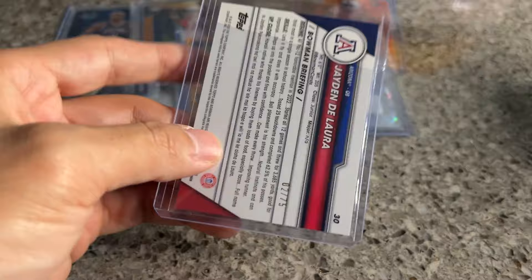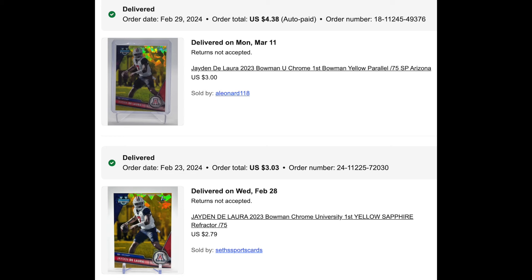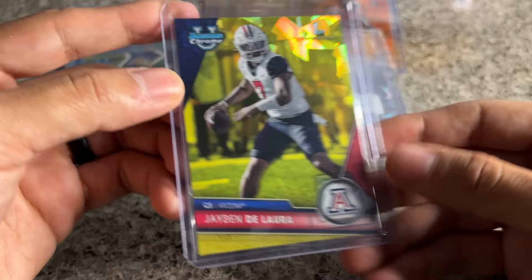I just tried to pull the painters tape off and the top loader snapped. Jayden Delora yellow sapphire for the PC. I bought what I thought was a yellow a few weeks ago according to the listing — it ended up being a gold. It looked like a yellow in the listing but it was in fact gold, so I needed the yellow. Picked this one up — just chasing the rainbow.